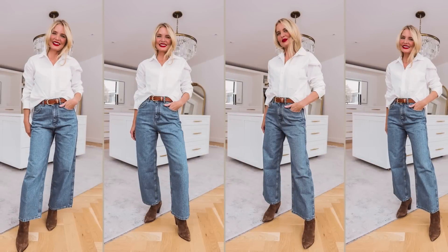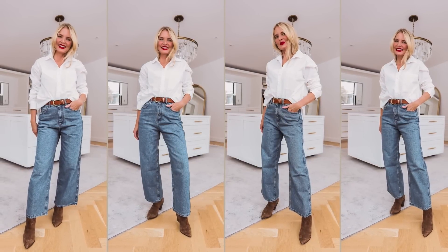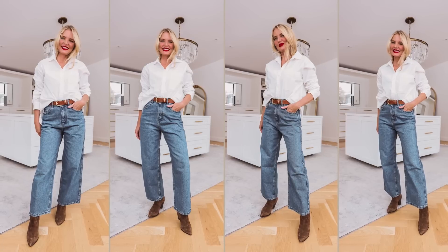I have the white button-down on with the same pair of wide leg jeans and some brown suede booties and the same brown belt. This is really a classic combo, no matter where you are, whether it's the U.S. or France. Jeans, button-down, and cute booties or shoes — really can't go wrong with that as a style uniform in general.